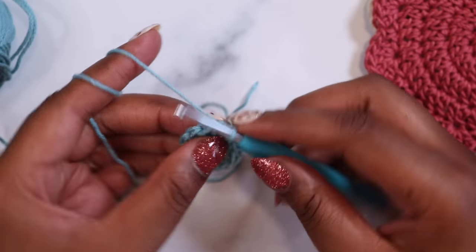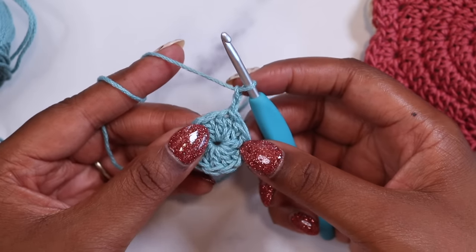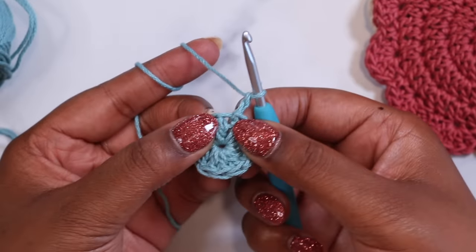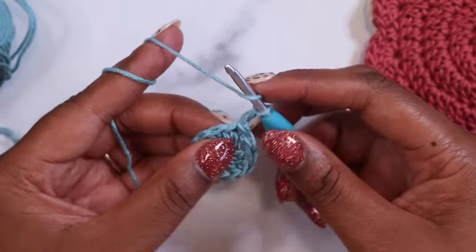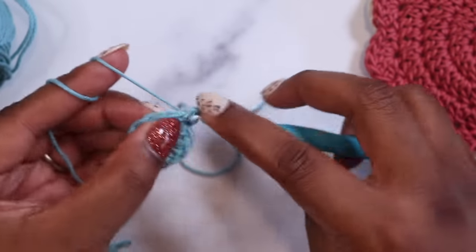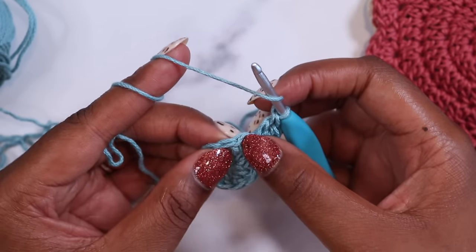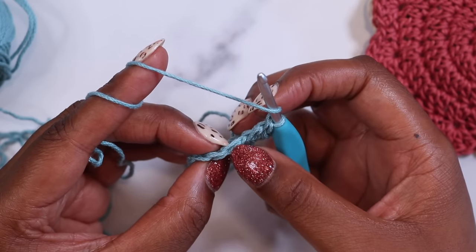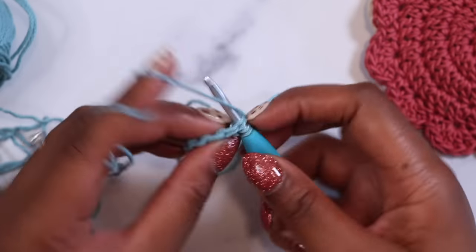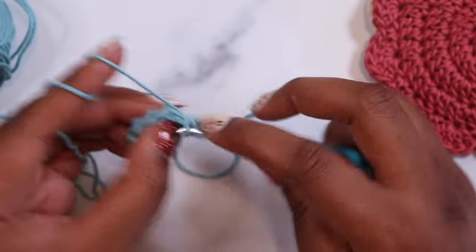Now we can move on to round two. For round two we're going to begin with a chain two — there's one and two — that counts as my first double crochet. I'm now going to put two double crochet in the same space as the join, right in this double crochet at the base of my chain. I'll place one and two right into that same stitch, so now I have three double crochets. I'll put two double crochet in the next stitch as well — find the V's at the top of the next stitch, insert the hook under both V's, complete a double crochet, and go right into the same stitch to complete another.